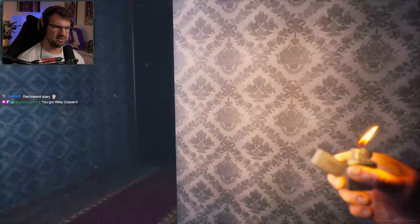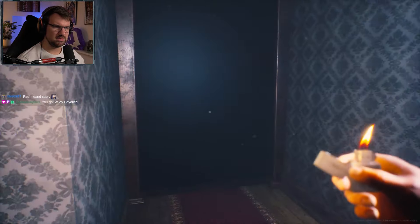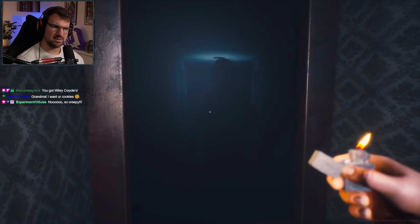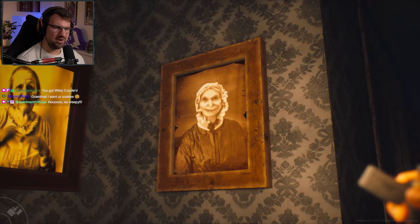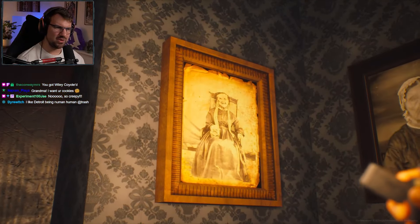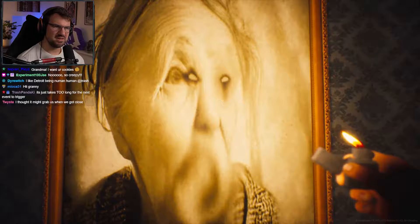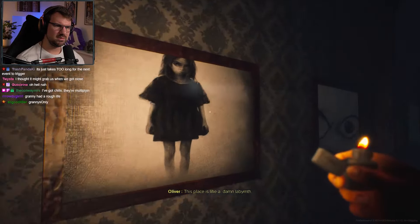None of them are hallways — hallways are a lie. Does it say 'murderer'? It totally does. There's somebody in the hallway photo now. These are all just blank. I see you. Hi. Murderer. Watch it close in on us — she's getting closer. Creepy. Don't like that at all. No. This place is like a damn labyrinth.